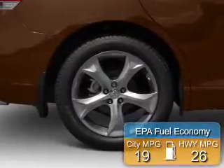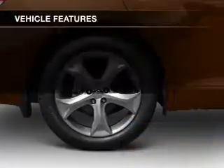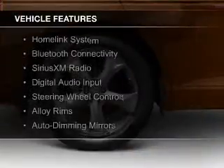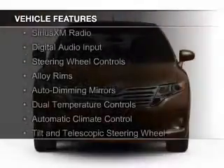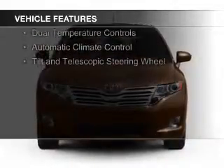Great fuel efficiency saves you money by requiring fewer trips to the gas station. The features include a HomeLink system, Bluetooth connectivity, Sirius XM satellite radio, digital audio input, and steering wheel controls.